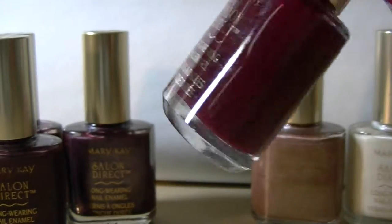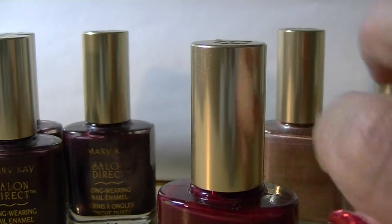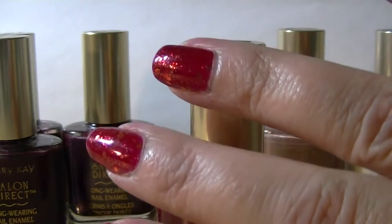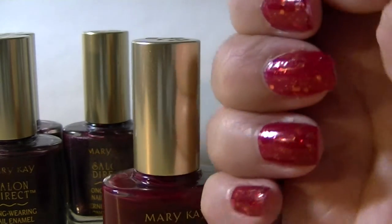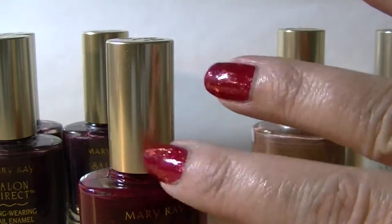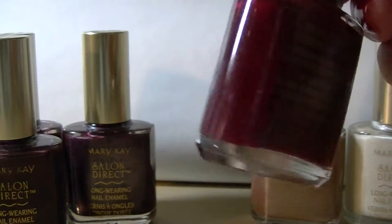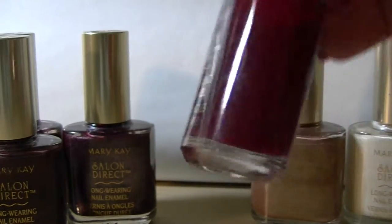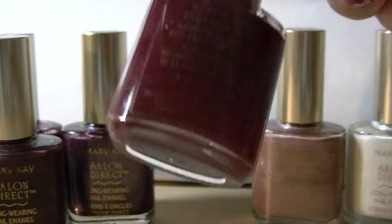This color is called Ruby Slipper, which is funny because I was just talking about Ruby Slippers. The color I'm wearing right now throws a lot of orange in the video but it's not as orange in real life. Ruby Slipper is a really romantic, velvety blood red sort of color — it would be a nice one for Christmas, Valentine's, or just as a classic red.